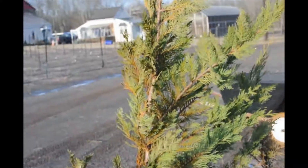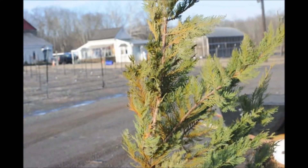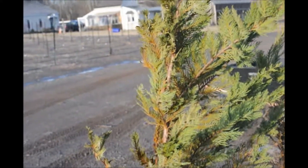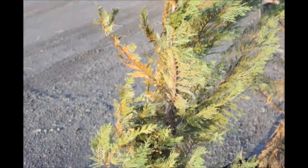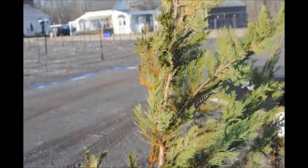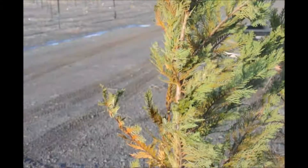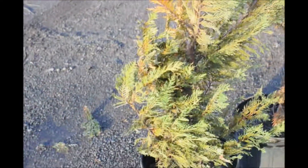Leyland cypresses are not cold hardy in the Philadelphia metropolitan region except in very sheltered locations. They used to grow better in these areas, however it has been getting colder during the winter and that's affected the survival rate of Leyland cypresses.